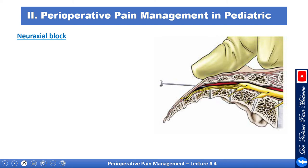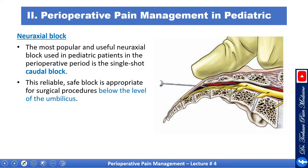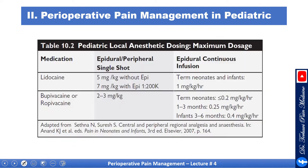Now let's talk about neuroaxial blocks for kids. The most popular and useful neuroaxial block used in pediatric patients in the perioperative period is the single-shot caudal block. This reliable, safe block is appropriate for surgical procedures below the level of the umbilicus. The needle penetrates through the sacrococcygeal membrane into the sacral hiatus and into the epidural space, and the cauda equina is infiltrated with local anesthetic. A reference table shows doses for lidocaine, bupivacaine, or ropivacaine when used for epidural or peripheral nerve block in pediatrics.